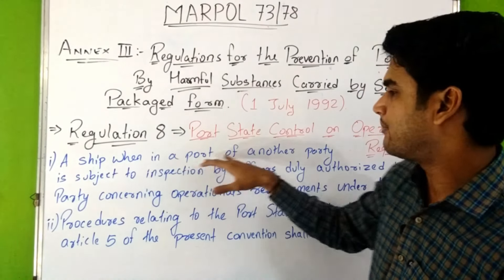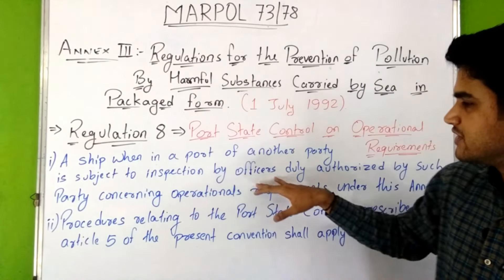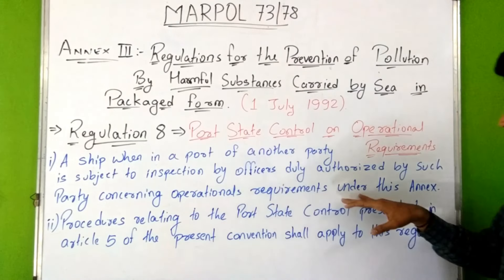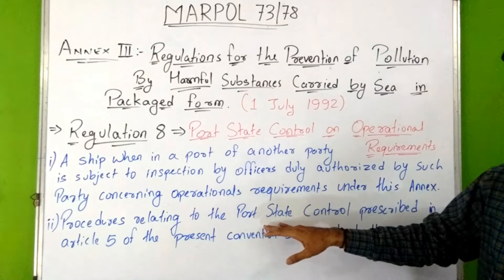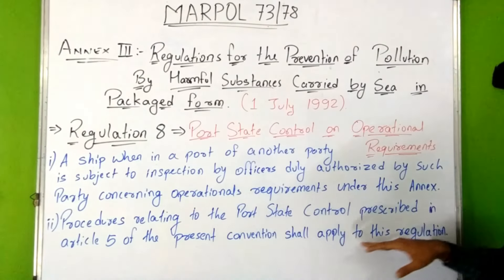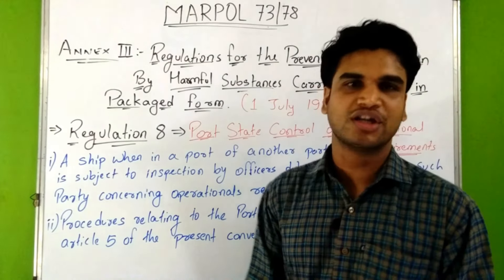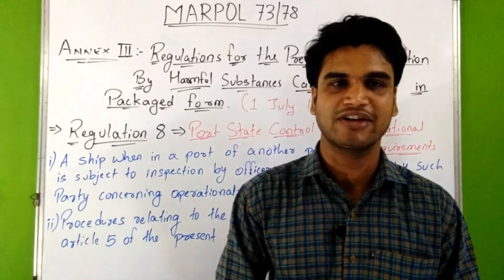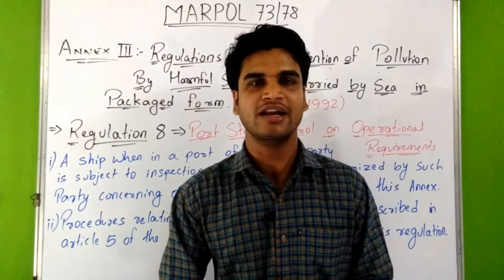Regulation 8 of this Annex tells about port state control on operational requirements. A ship when in a port of another party is subject to inspection by duly authorized officers concerning operational requirements under this Annex, and procedures relating to port state control prescribed in Article 5 of the present convention shall apply. This concludes Annex III of MARPOL 73/78 — regulations for the prevention of pollution by harmful substances carried by sea in packaged form.